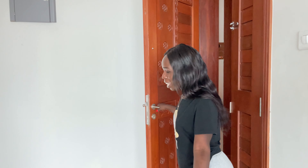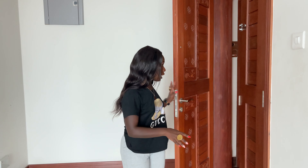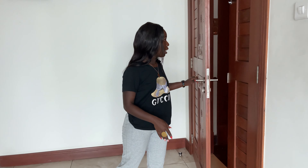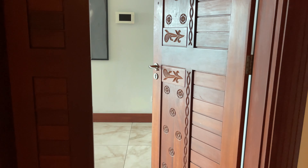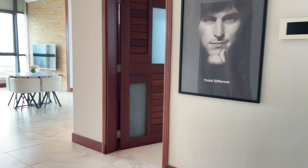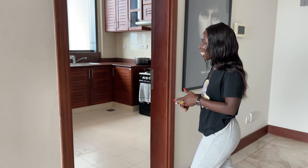Welcome to your Airbnb. So when you're walking into the apartment, this is what you have — this is the door that takes you to your apartment. On my right-hand side we do have the kitchen area, so come in, let's check it out.